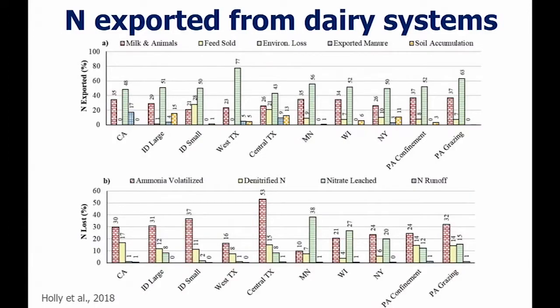If you look at the breakdown of environmental losses by mechanism, volatilization — that NH3 — is huge right across all those farms. We're losing a lot of nitrogen to ammonia loss, and that's pretty typical.